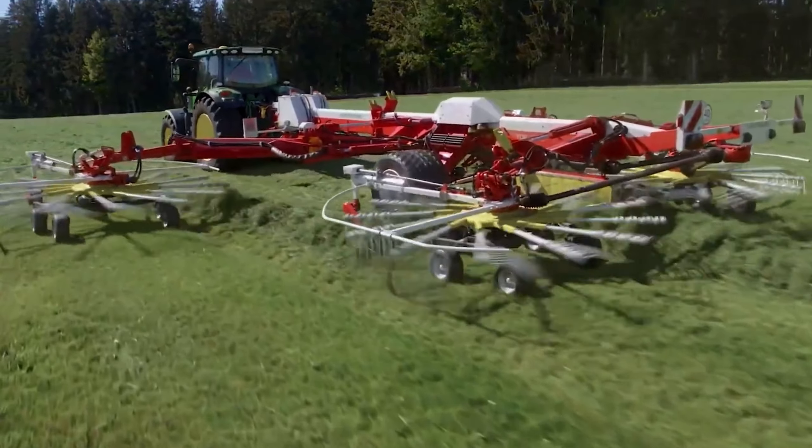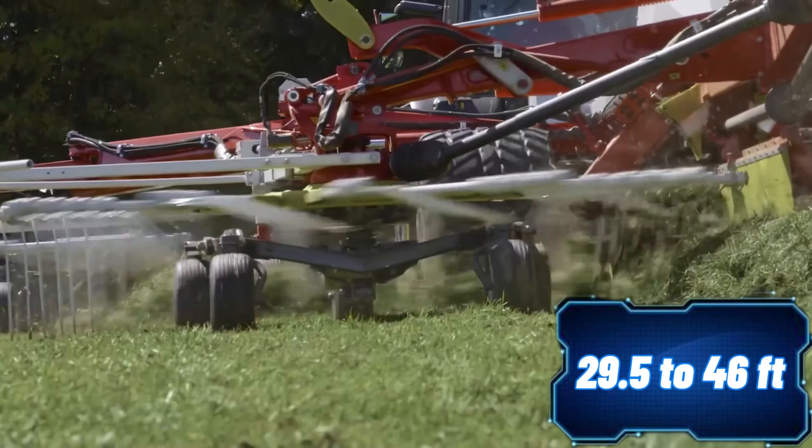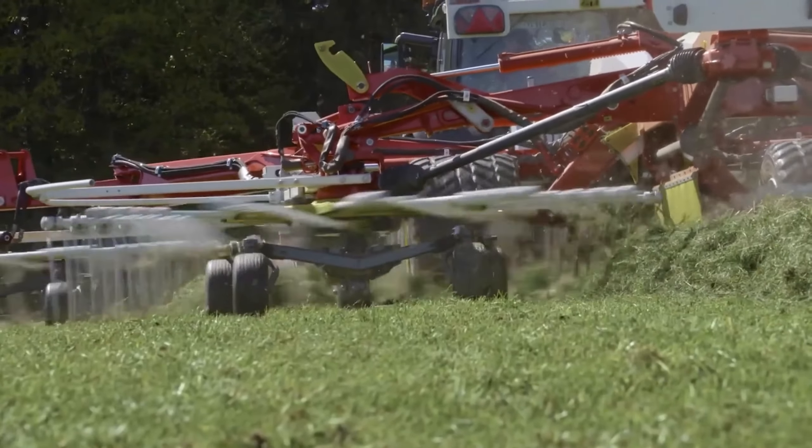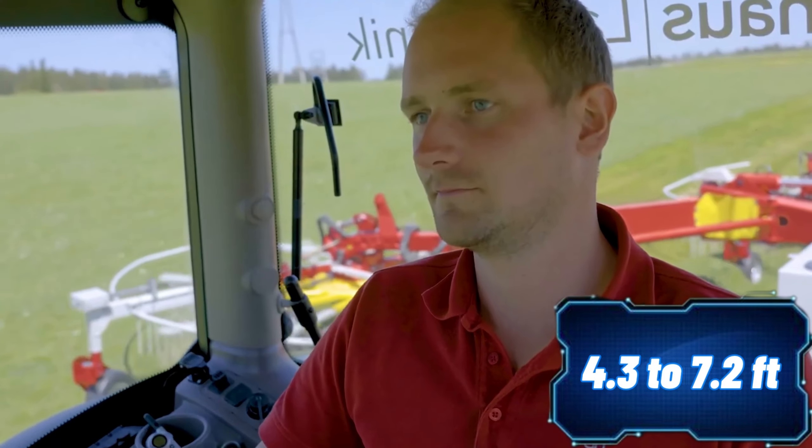The Pöttinger Top 1403 provides a working width of 9 to 14 meters and an adjustable windrow width ranging from 1.3 to 2.2 meters. The operator can make these adjustments right from the cab using the touchscreen. The transport width of this rake is a compact 3 meters.